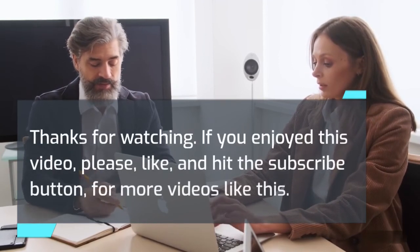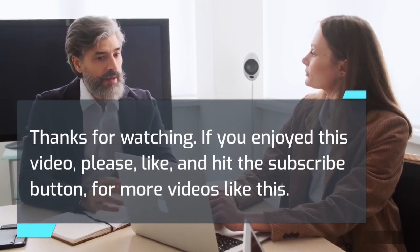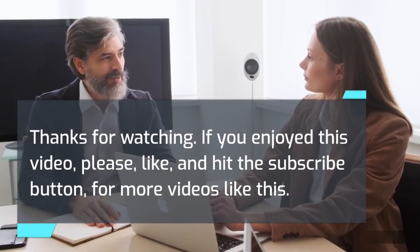Thanks for watching. If you enjoyed this video, please like and hit the subscribe button for more videos like this.